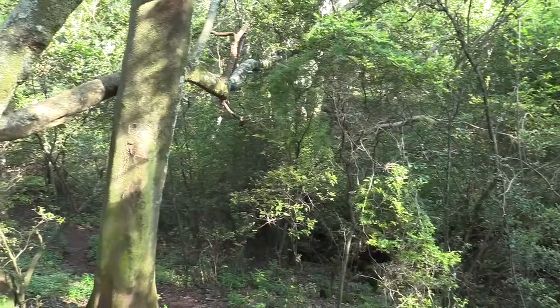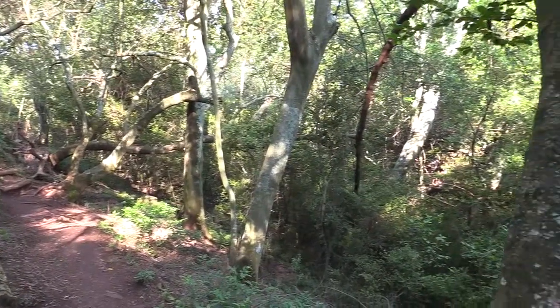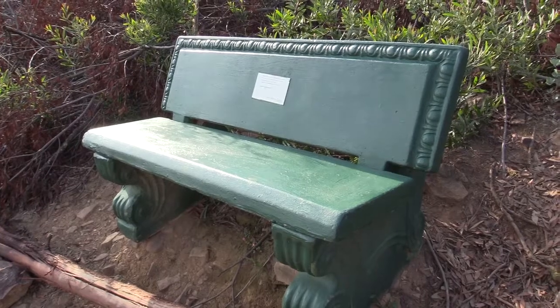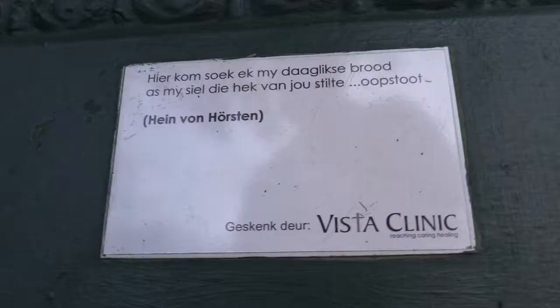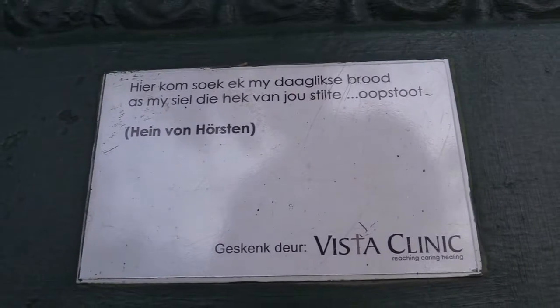If you walk continuously, allow three hours. They've got these benches throughout the reserve where you can sit and take a break. These benches are sponsored by certain people, and this particular one is sponsored by Vista Clinic.